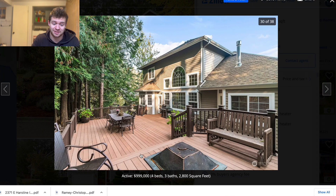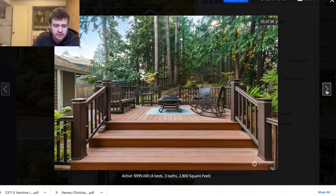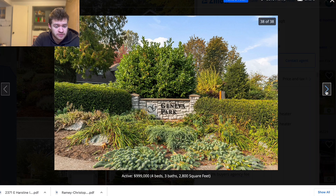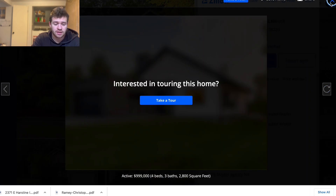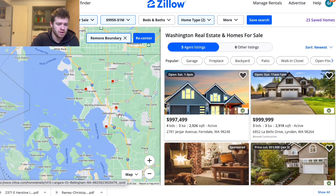Nice little in-ground fire pit in the deck. You've got a floating deck up here — awesome, though I'm sure it gets really nasty with all the trees above it. Mine does as well — I'm in the PNW, not over on the east side. That's awesome.